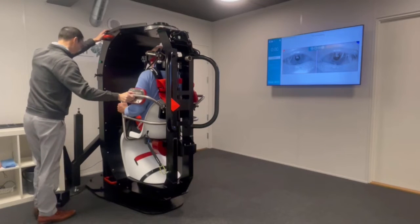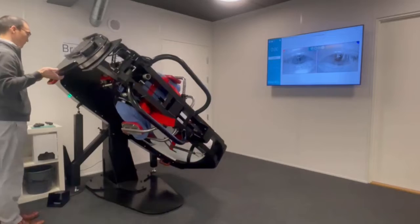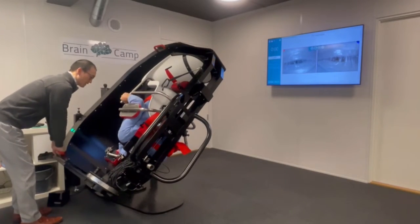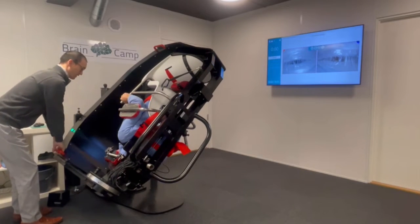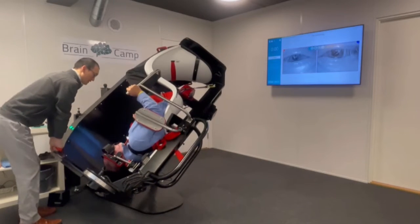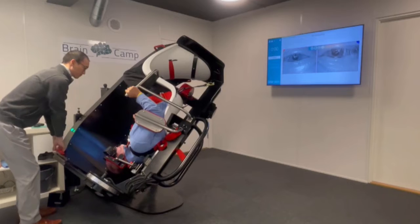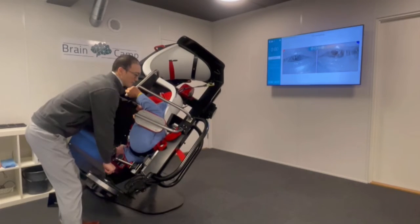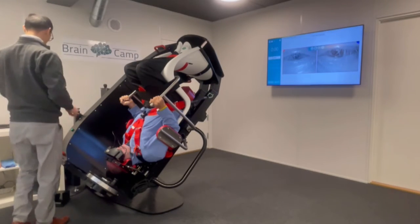The TRV chair is developed by the French ENT Dr. Thomas Richard Vitton, hence the name TRV chair. The TRV chair is designed to rotate the patient 360 degrees in several planes, and with small jolts, it creates acceleration of the fluid in the semicircular canals that carries the otoliths in a significantly more efficient manner than the traditional repositioning maneuvers.